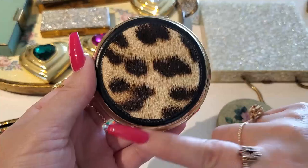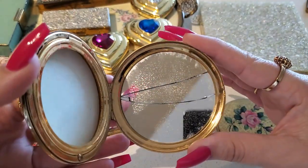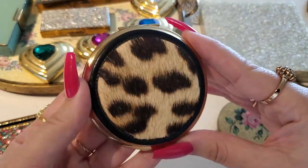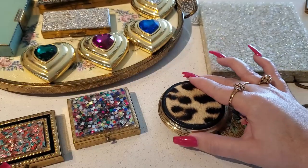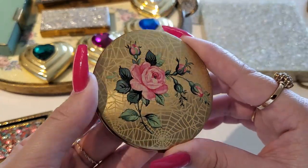Then I have this amazing rare real leopard fur compact. Unfortunately the mirror is cracked but it's still perfect. Love this compact so much. I have this amazing spooky spiderweb compact.